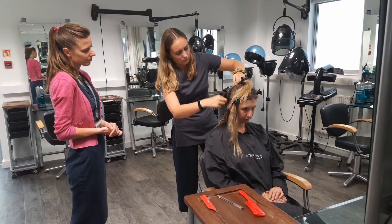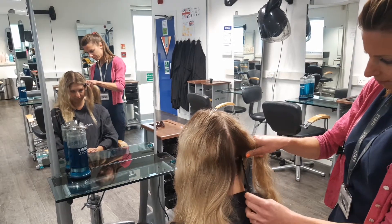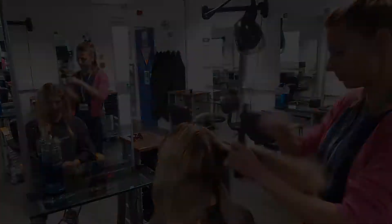style and dress and all the bits and pieces like that, and then in the following year you could go on to do level 3, which is the more advanced qualification, allowing you to be more creative with your colour and do colour correction techniques as well.